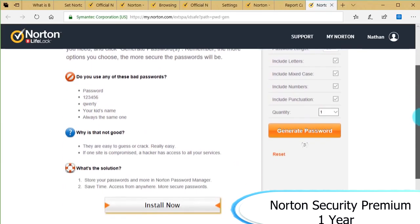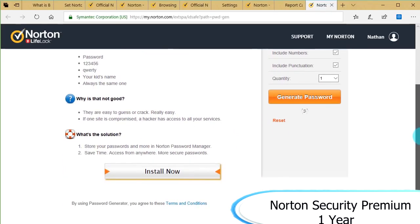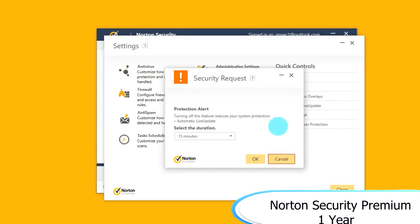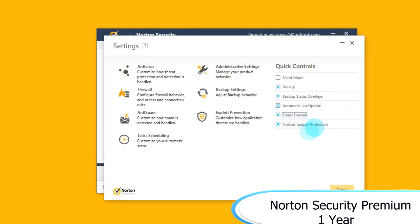Norton is a very secure and customizable antivirus. It allows you to set up a variety of passwords and use up to 10 devices. It's worth the price if you're looking for a premium antivirus with a variety of options, notifications, and security settings. Being on sale for $27.99 compared to its original listing price of $89.99 makes it a very good deal.